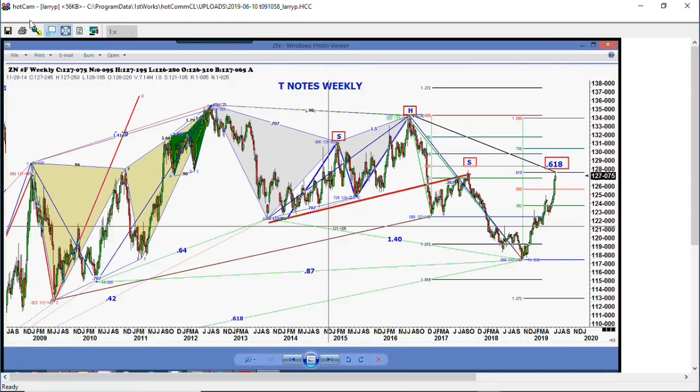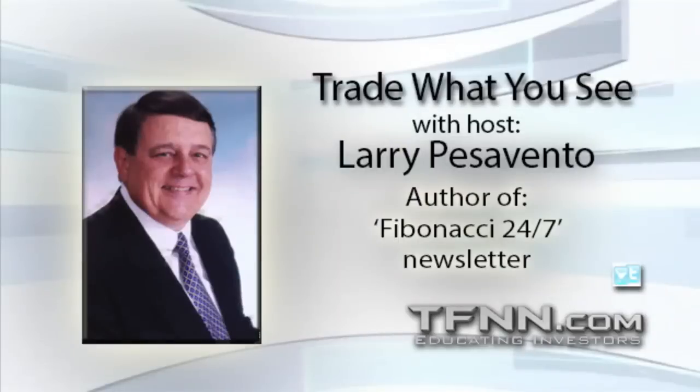We're going to cover gold after the break here, and then later on we want to talk about the corn because the corn is setting up really nicely here. And also we want to talk about the little piggies. So we'll see whether those work out or not.